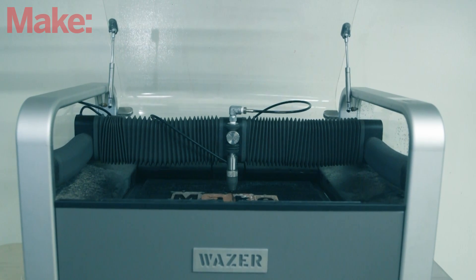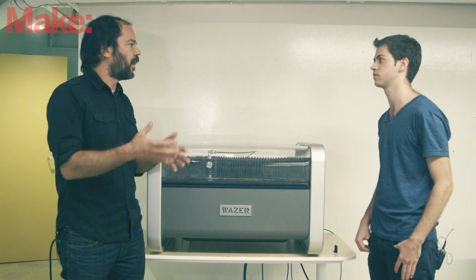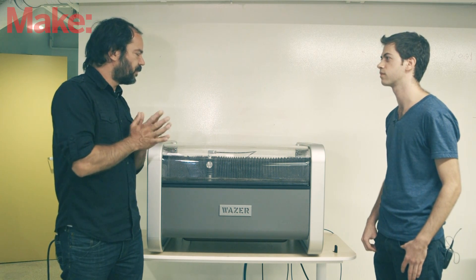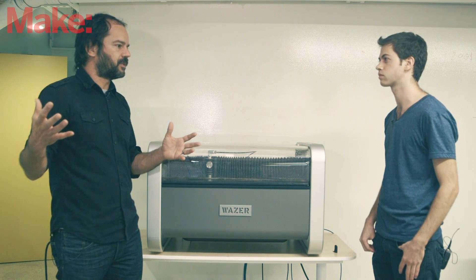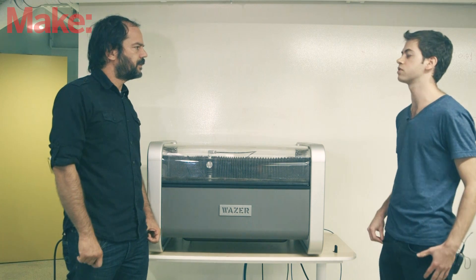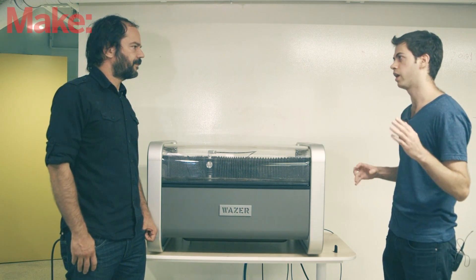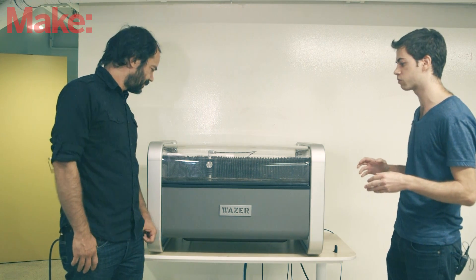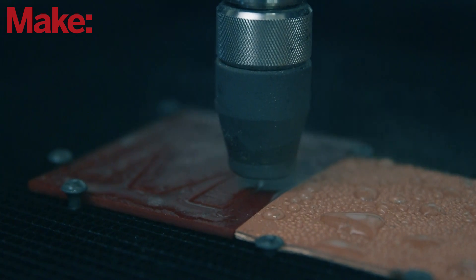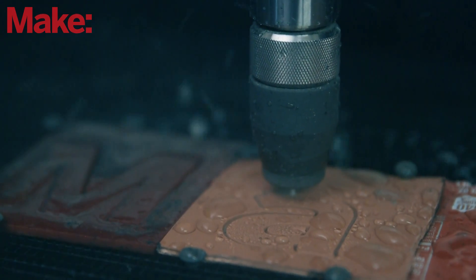Water jet cutters — the ones I know — they're huge. They require massive infrastructure, crazy PSI just for the water pressure required for cutting anything. What were some of the big challenges of taking something that's normally such a burdensome beast and making it functional in a smaller size? So big water jets operate at super high pressure and use specialty components. What we've done is leverage hydraulic components from other industries using off-the-shelf components, combining it with some customization to make a machine that's both affordable but still has substantial cutting power.